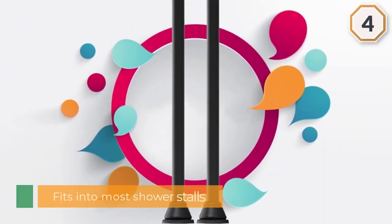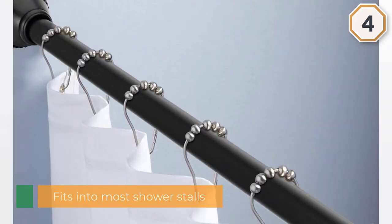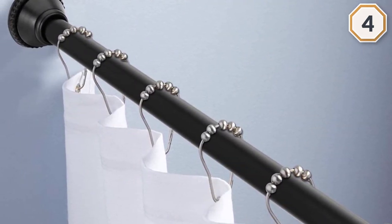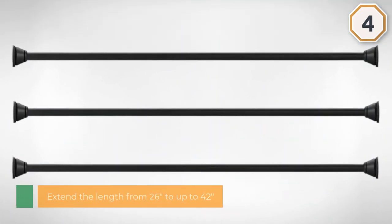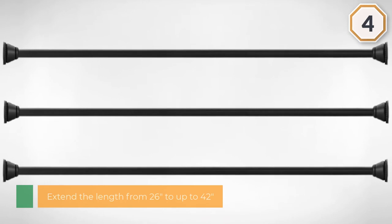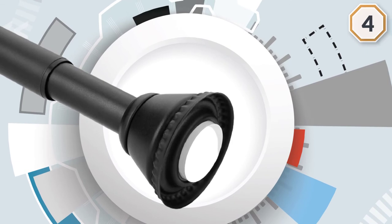Number four: Amazer spring tension curtain rod. This shower curtain rod fits into most shower stalls in a home. Like the best shower curtain rods on the market, this unit is extendable — from 26 inches up to 42 inches. The black finish will complement your bathroom decor.